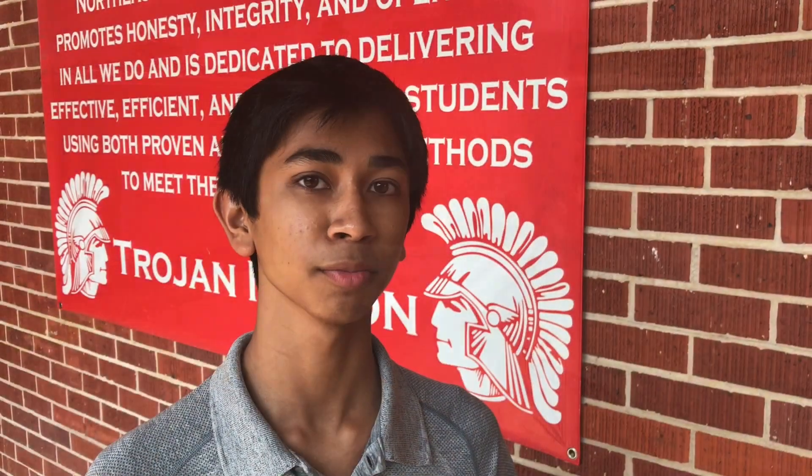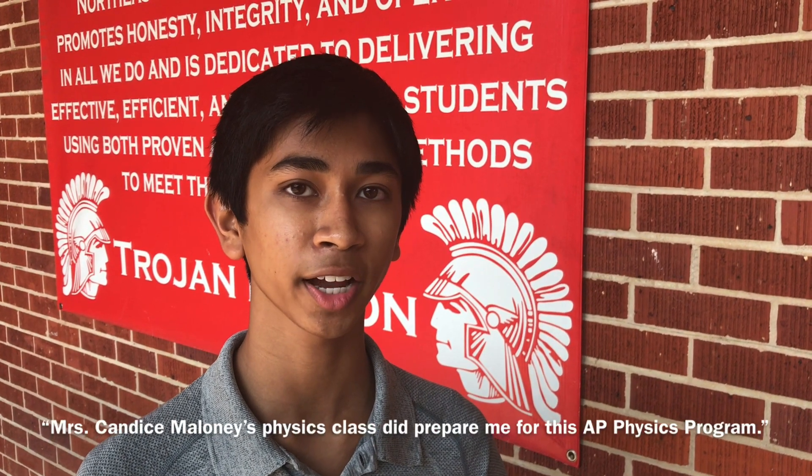I think it says that, as we keep saying, Lauderdale County School District is one of the best districts in the state, and we're very proud of our students for going above and beyond and showing the rest of Mississippi that we've got what's going on. Candice Maloney's physics class that I took my sophomore year did prepare me for this.